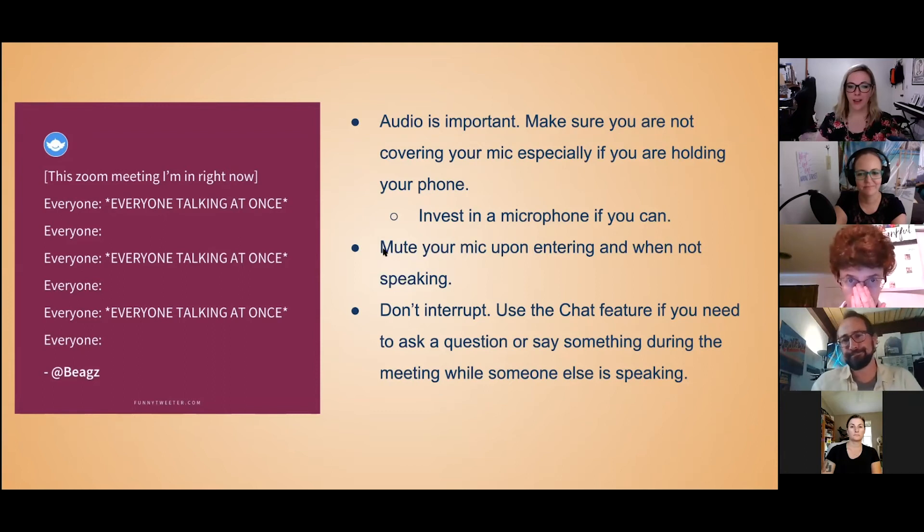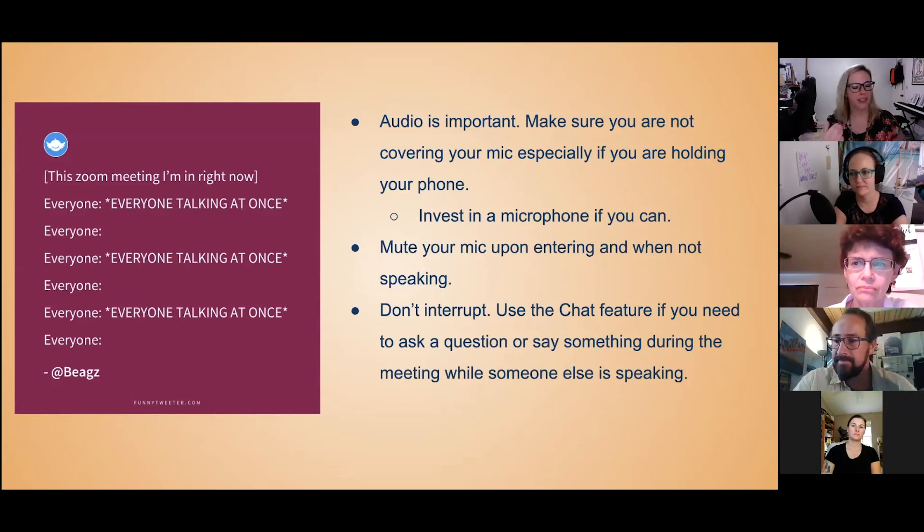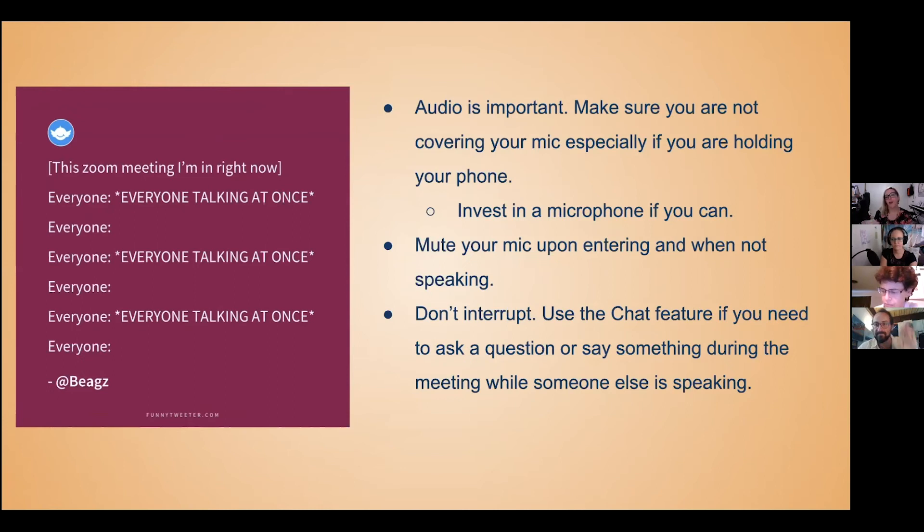Our most important rule: mute your mic upon entering a meeting and when not speaking. Another tendency during Zoom meetings is that everyone talks at once because we can't read body language and social cues as easily. It's that weird line where you don't know when to start talking or stop talking. Try not to interrupt others. If you absolutely need to say something or have a question during a presentation, there's a chat box you can use — that person will eventually see it, and it's the polite thing to do.